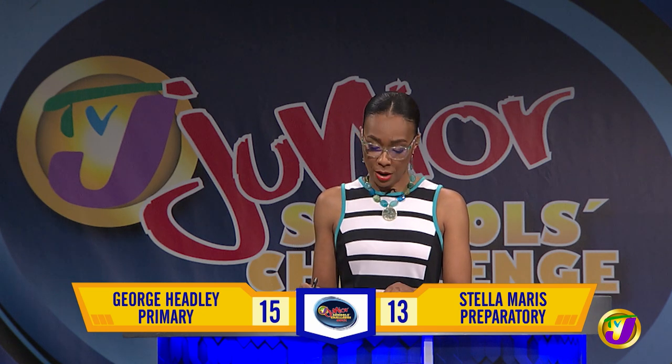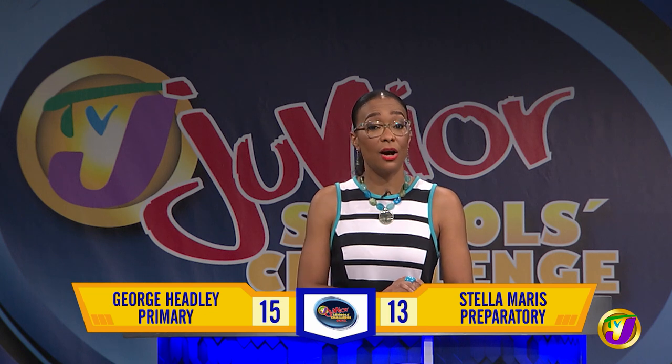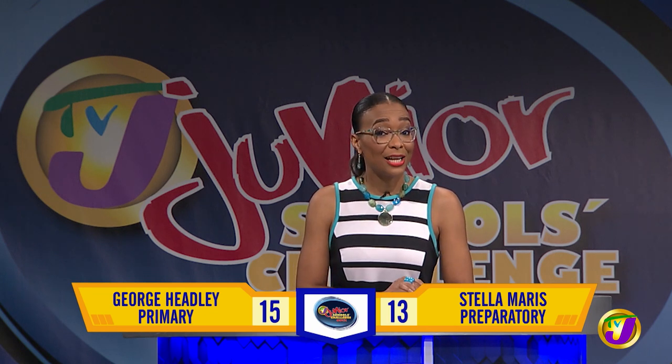At the end of the junior face-off, we have George Headley on 15 and Stella Maris on 13. Sorry, correction: Stella Maris on 13, George Headley on 15. The final challenge is next on TVJ's Junior Schools Challenge Quiz 2021. Please stay with us. Thank you.